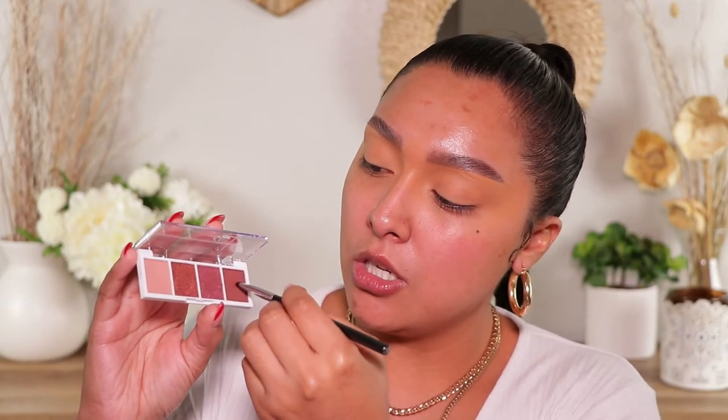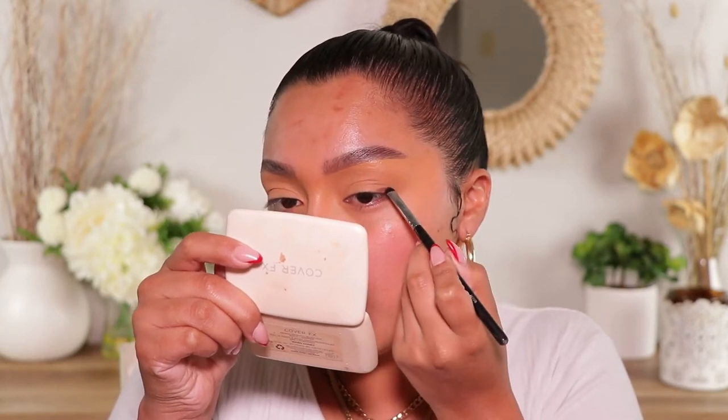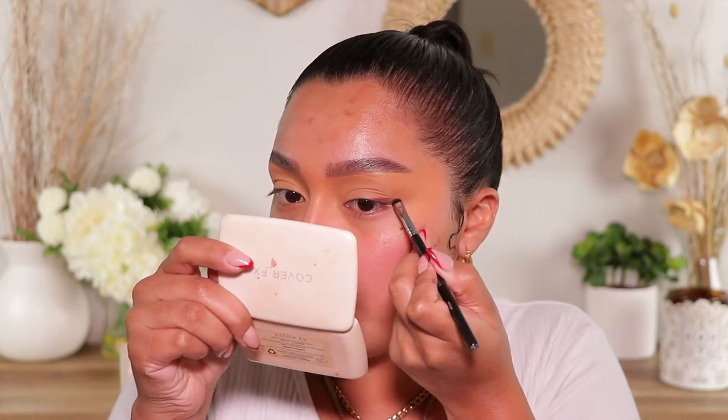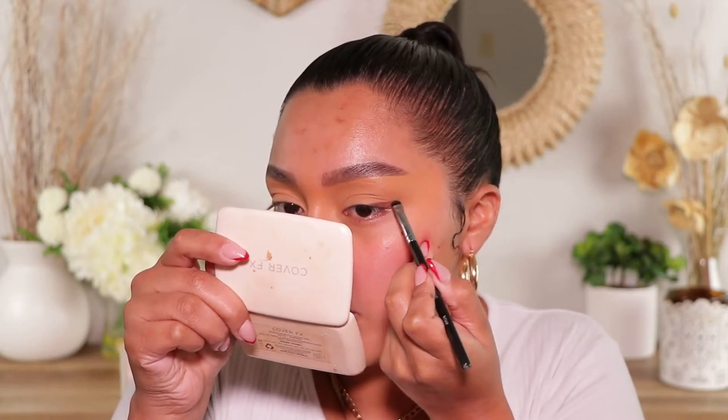What I'm gonna do is actually create like a winged out smoked out liner moment. So I want to go in with the darkest shade first — I'm going to be placing that on the outer part. I don't really set my lids that much, and if I do it's the smallest amount of powder, because I like to keep my lids somewhat sticky for looks like this. I want my eyeshadow to be able to pop a little bit more and stay true color. So I don't really set them, but I set them — if that makes sense.